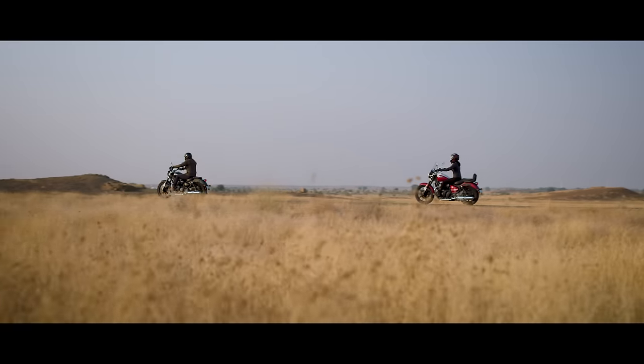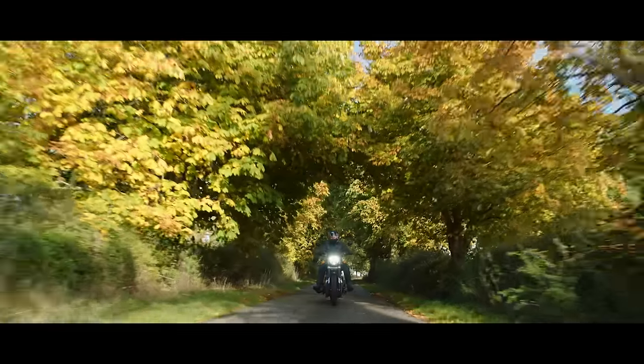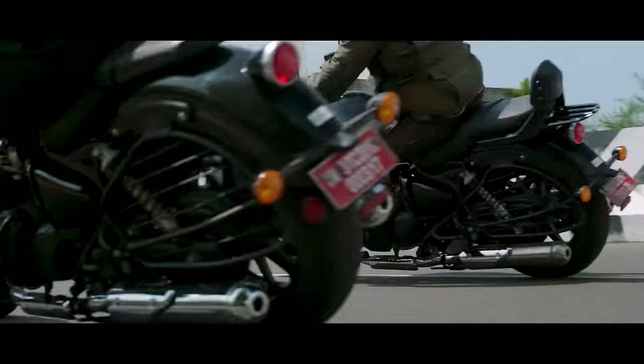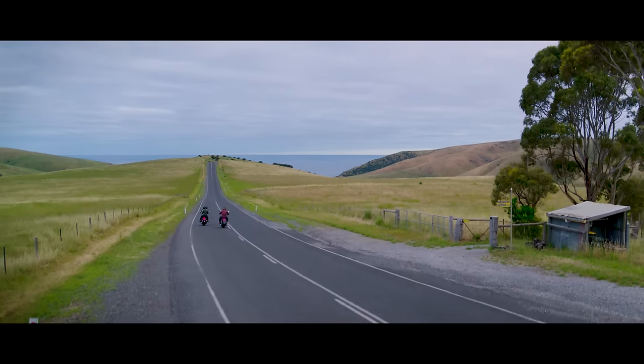An additional challenge is that it's got to be a global bike. So everything's got to work on the highways you get in Europe, but also some of the more challenging urban roads that you get in India. It was a real push that this had to look like a cruiser, feel like a cruiser, but ultimately we're quite happy with how it behaves dynamically as well.